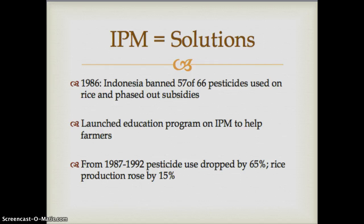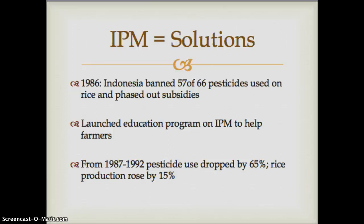Integrated pest management has seen many successes. Indonesia banned 57 of 66 pesticides, launched an IPM system, and pesticide use dropped by 65% while rice production increased by 15%. Sweden and Denmark have also implemented IPM programs. Cuba uses organic farming with IPM techniques, and Brazil has reduced its pesticide use on soybeans by 90% using IPM.